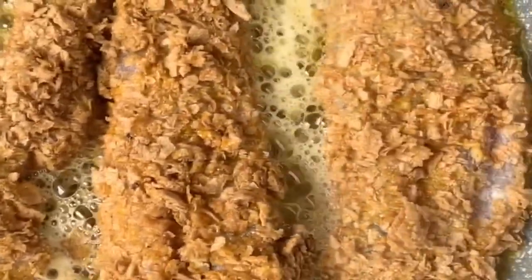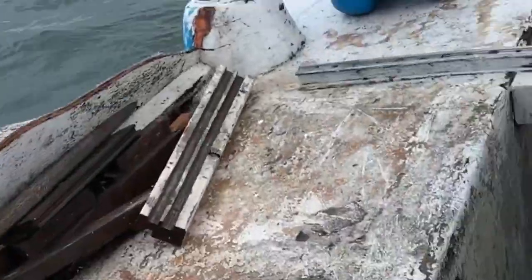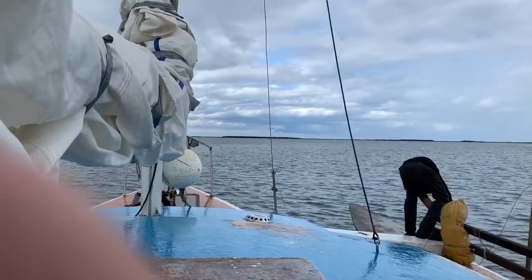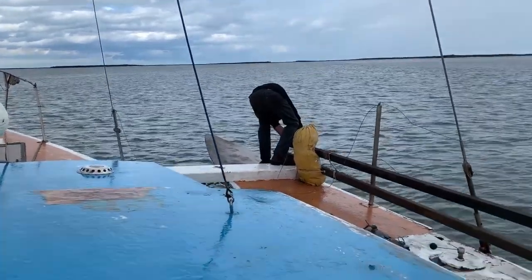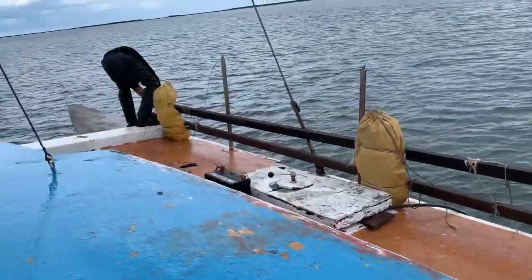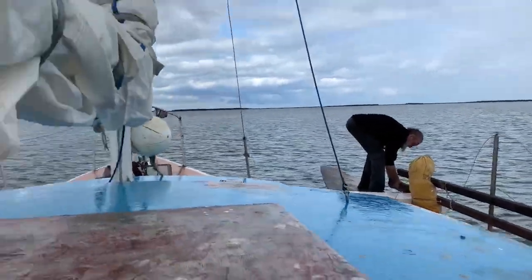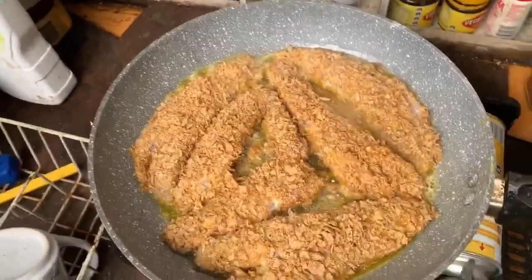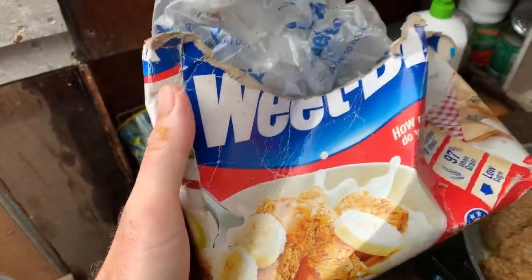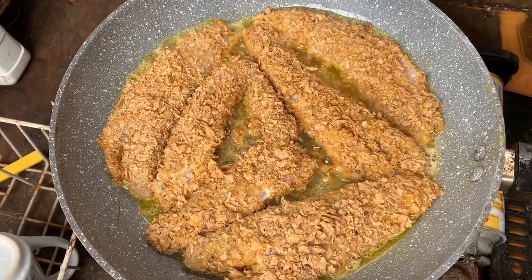Crumbed in wet bits, simmering away. Looking mighty fine.